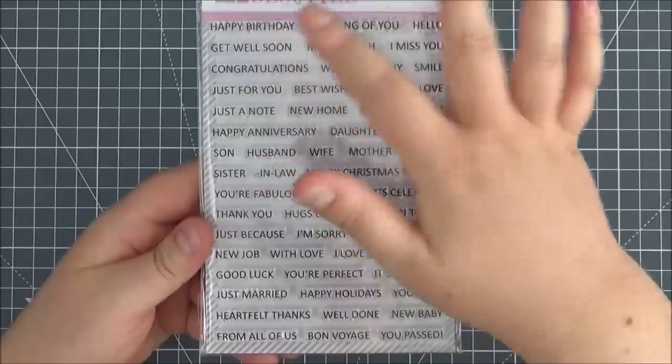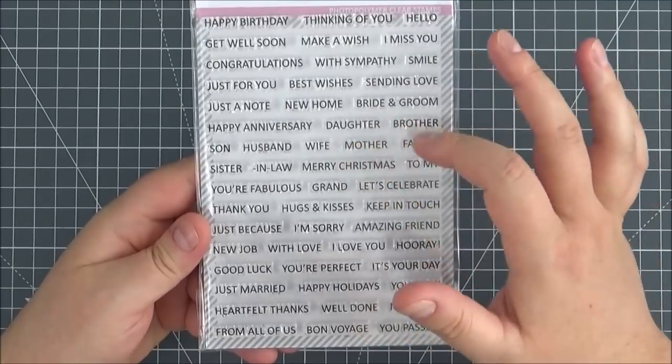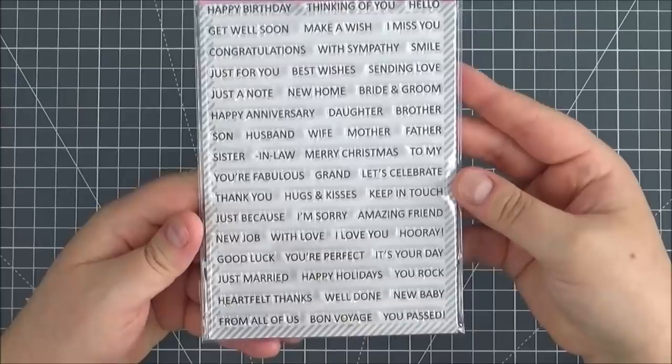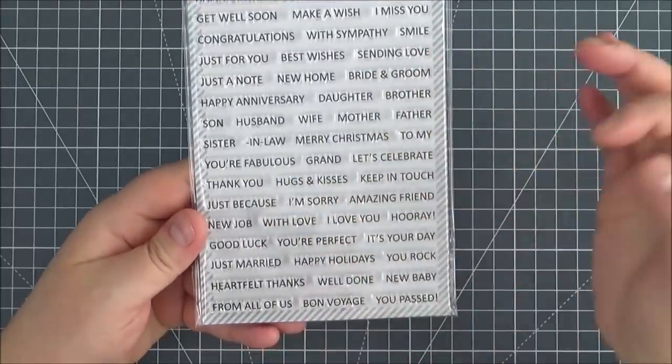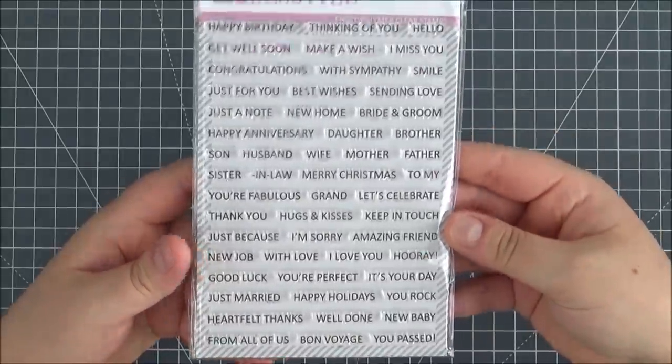You've got everything from Happy Birthday, Get Well Soon, Congratulations, Merry Christmas, and you've got daughter, brother, wife, mother — so you can customise your sentiment. Just Because, I'm Sorry, Amazing Friend, You're Perfect, Happy Holidays, Well Done — everything you could possibly need is in there.